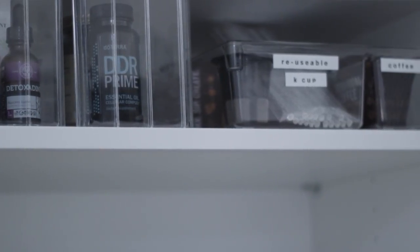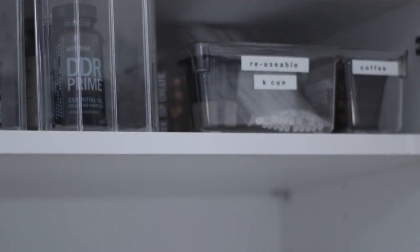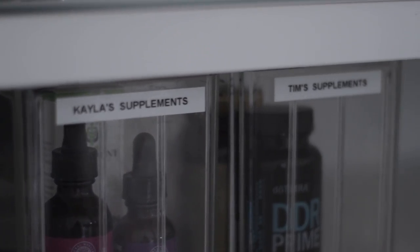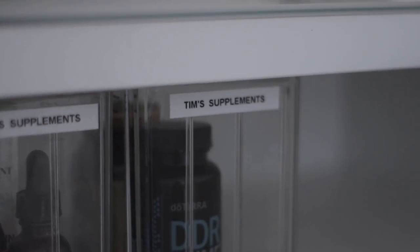When I have my coffee, I take my supplements before I actually drink it, because I reach in here to get my coffee anyway. I have one container labeled for me and one labeled for Tim, so it keeps everything really organized.